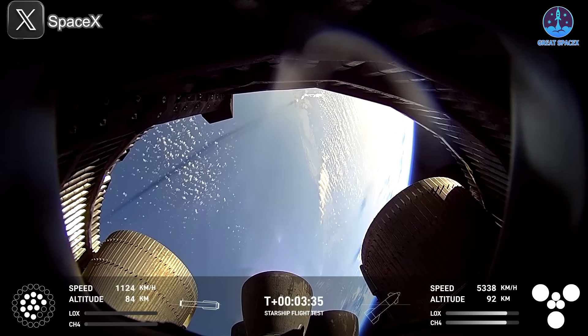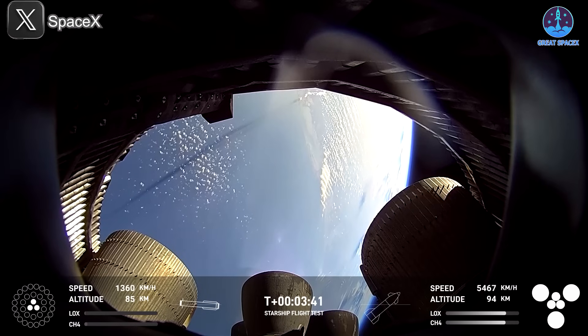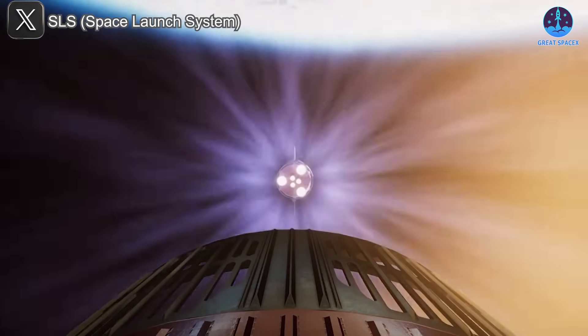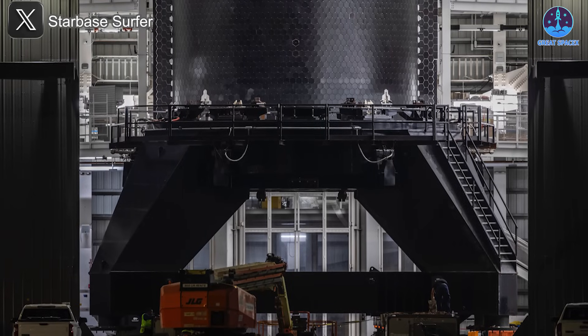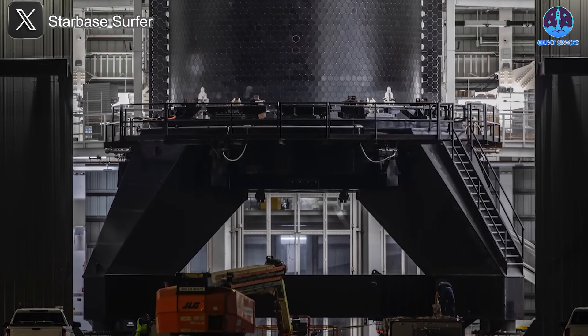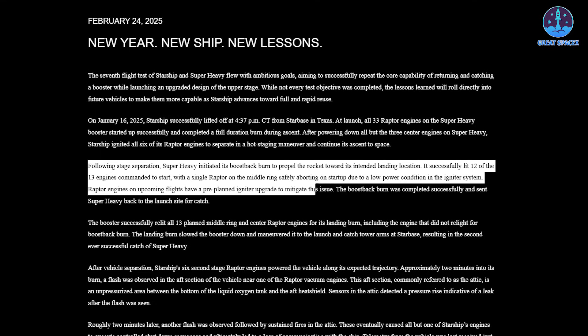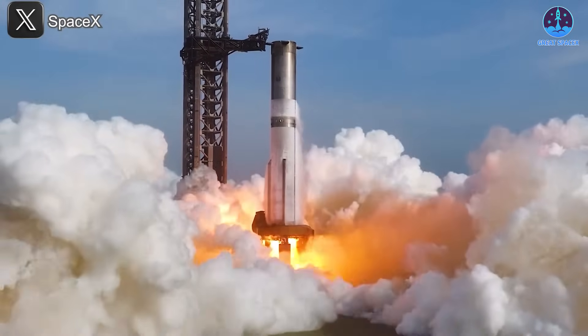Meanwhile, S35 — the ship assigned to pair with B14 — is also playing a key role. As the ship has fewer engines than Super Heavy, each one carries more weight in ensuring mission success. S35, like B14, has experienced delays due to engine issues. SpaceX has acknowledged that problems with the ignition system were at least partially to blame in previous flights. In response, updates and improvements have been made to the igniter hardware, currently being verified in both B14 and S35.